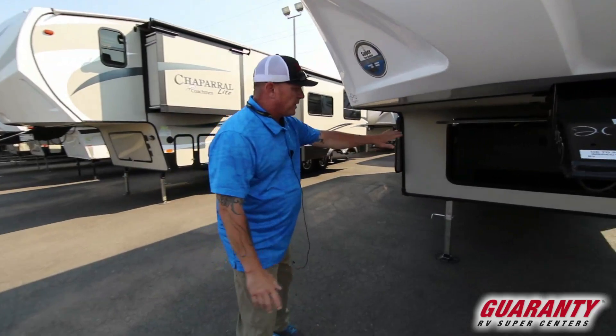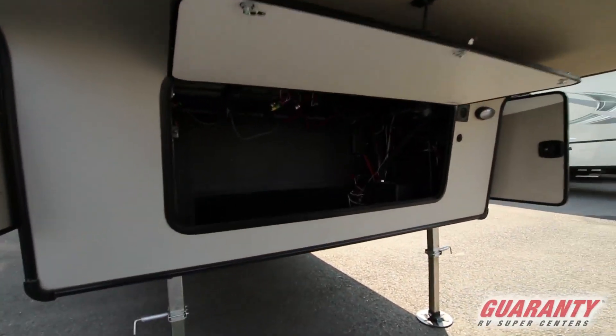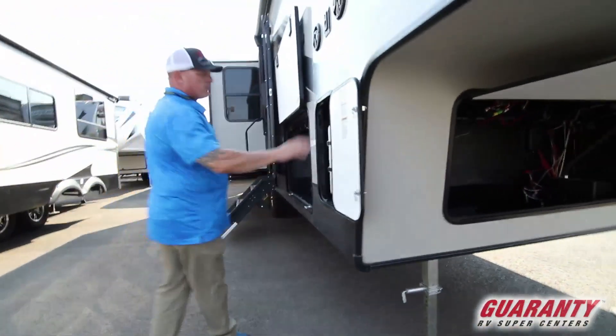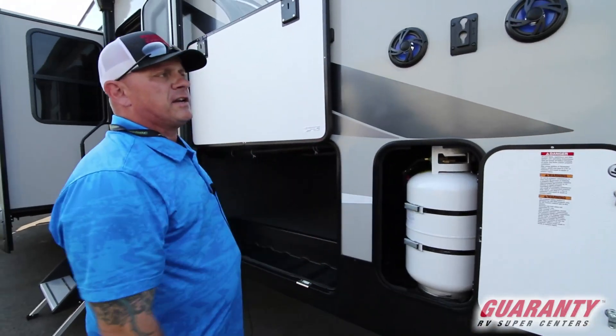First I'm going to show you this. We got storage underneath. If you need to put a generator in afterwards, there's plenty of room and it's pre-wired. You got your seven and a half gallon propane tank — there's one on each side.